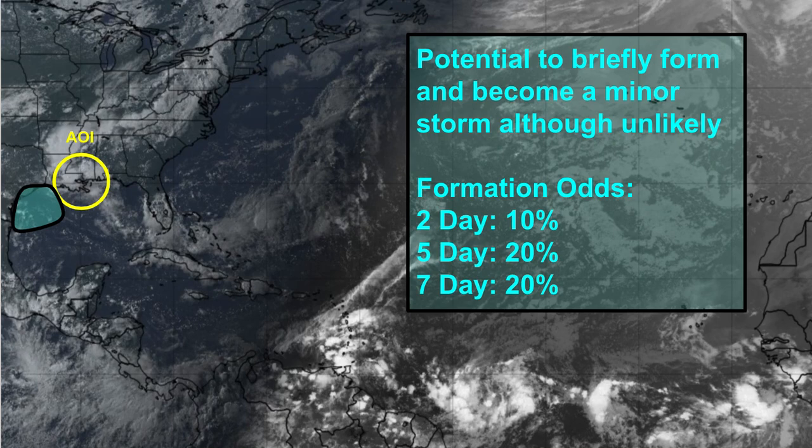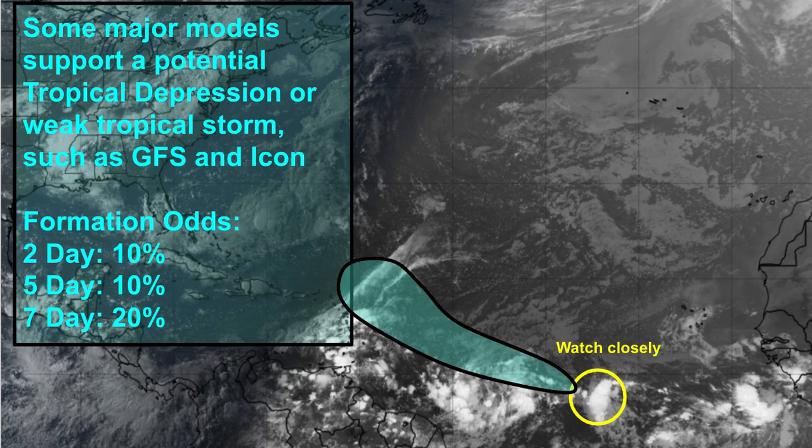Looking at the AOI currently over Louisiana — which I'm personally feeling some rain effects from right now — current odds of formation are 10% in the next two days, 20% in the next five and seven days. I'm not very confident in this system forming at all; if anything it'll just bring some rainy showers and much-needed rain for Louisiana and Texas. There is also a third system I'm noting, not well-supported by models, but worth watching as it follows behind 94L.